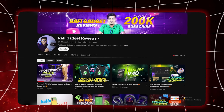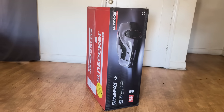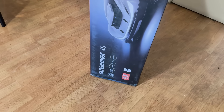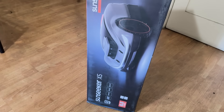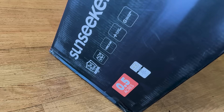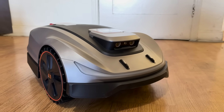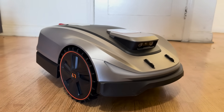Hey everyone, welcome back to Rafi Gadget Reviews, your go-to place for all things smart, sleek and seriously cool. Today we've got something a little different but absolutely amazing if you are someone who loves a perfectly manicured lawn without putting in the manual labor. Say hello to the Sunseeker Elite X5, a premium robotic lawnmower that's smarter than you think and tougher than its looks.